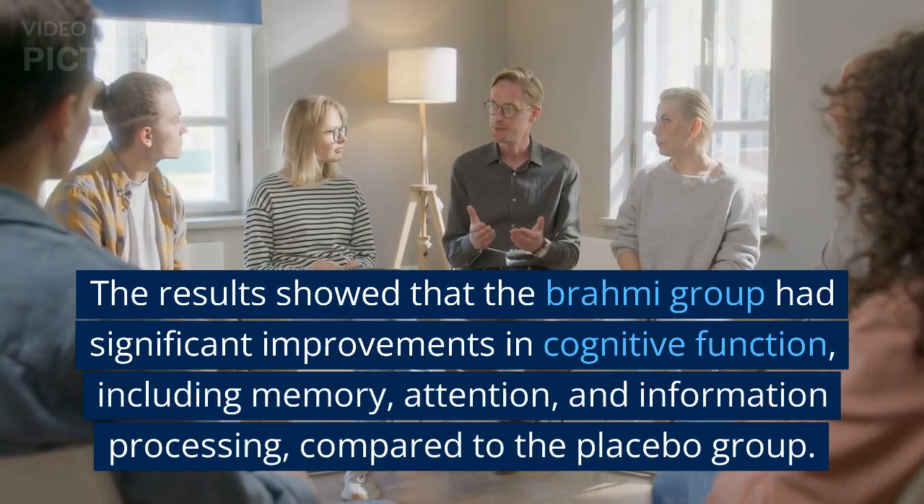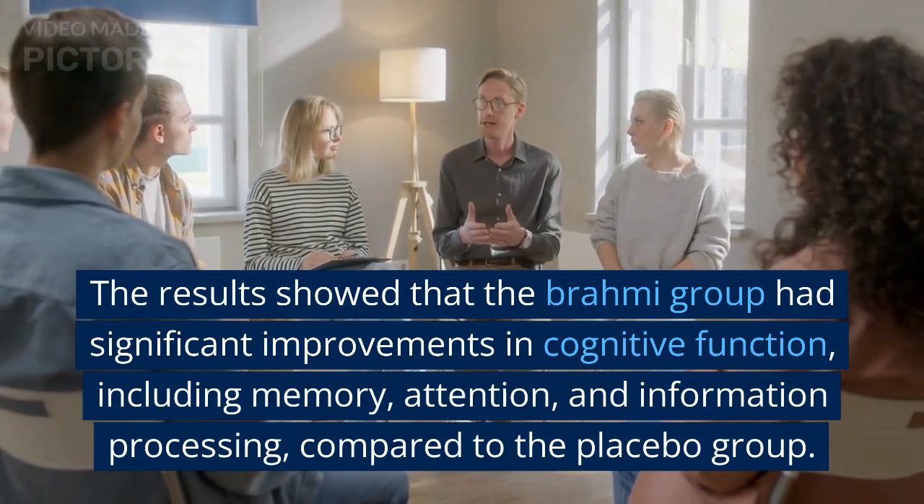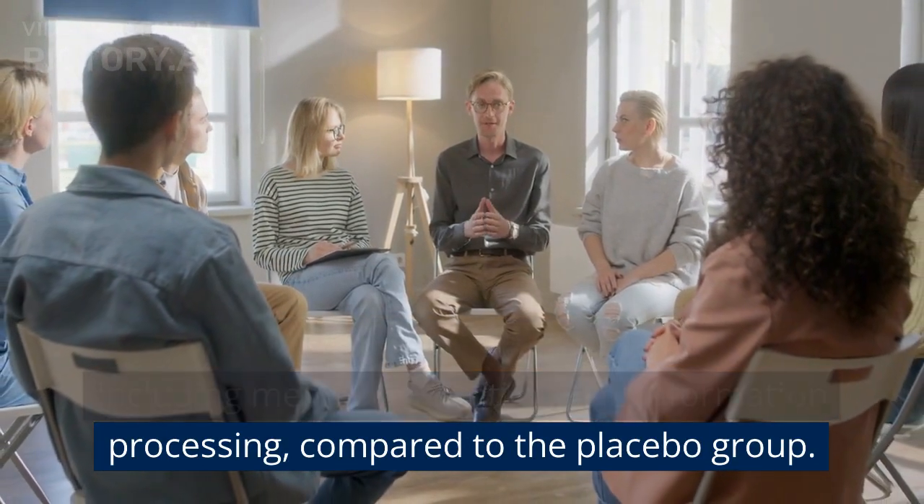The results showed that the Brahmi group had significant improvements in cognitive function, including memory, attention, and information processing, compared to the placebo group.